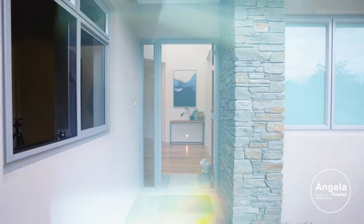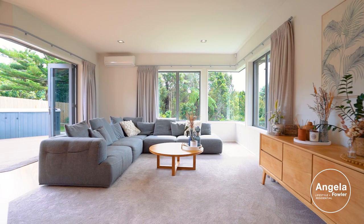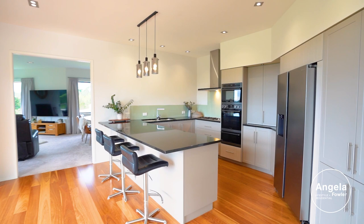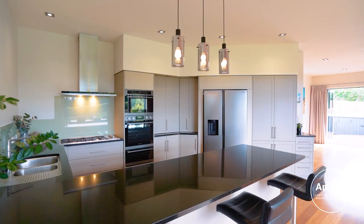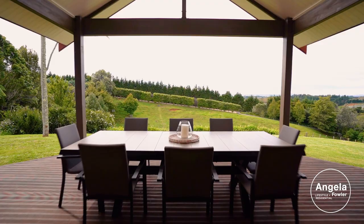The generous-sized home will appeal with lofty ceilings, rooms bathed in light and feature wooden flooring. Designed for entertaining and family, the hub of the home is the generous-sized family living space with a well-appointed kitchen and two sets of doors that spill to expansive outdoor areas, perfect for dining al fresco.